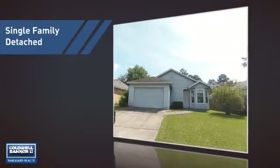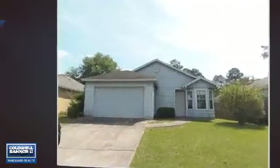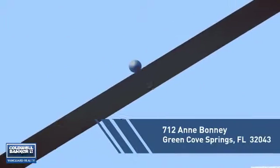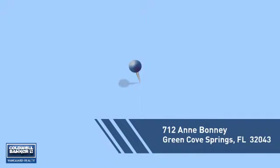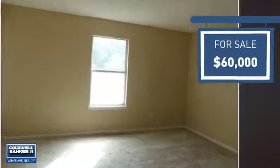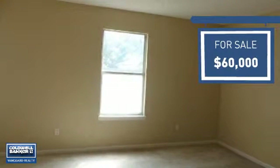This home is a great choice for those looking for comfort, convenience, and the privacy of their own home. And it's located in this area. Currently listed at $60,000, it offers an excellent value for the area.